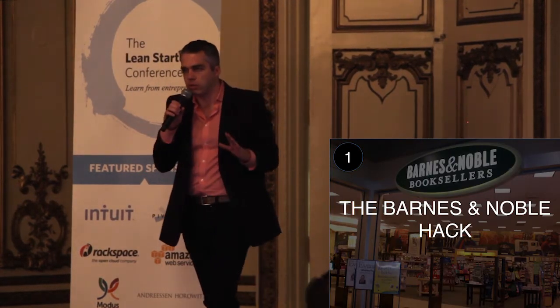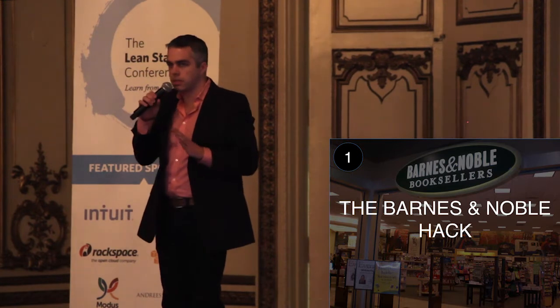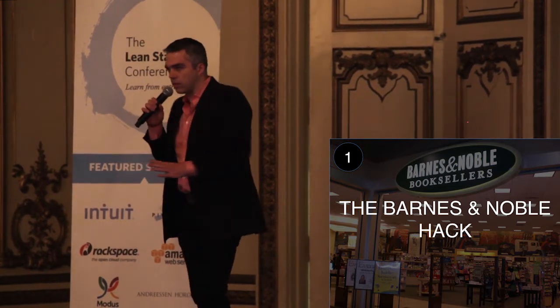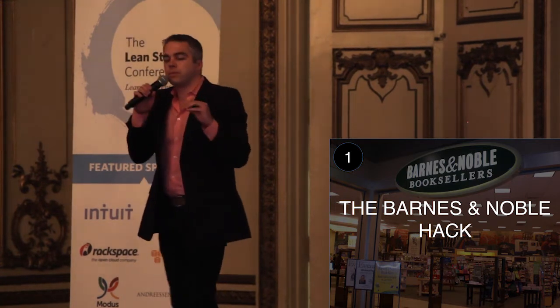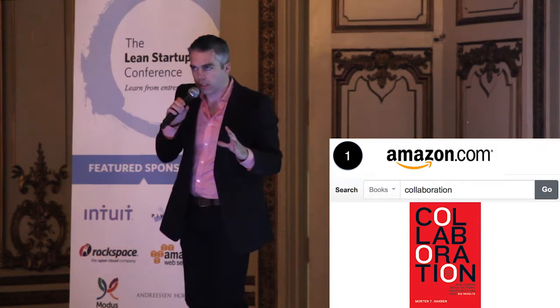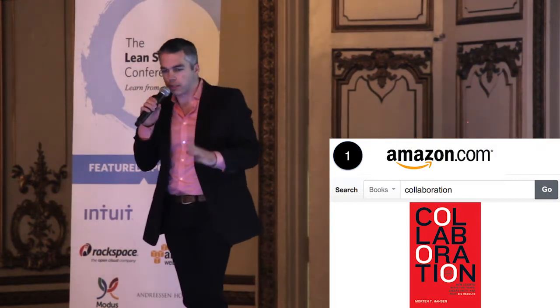Number one: the Barnes and Noble hack. Lean Startup teaches us to get out of the building. I'm saying get out of the building and into the bookstore while they still exist. You can use your local library or your local independent bookstore, but don't use Borders because they're gone.